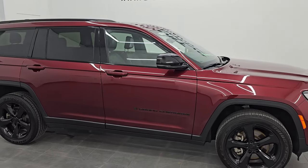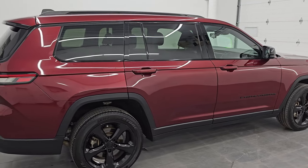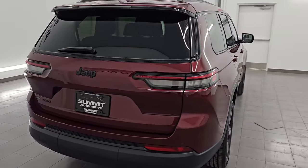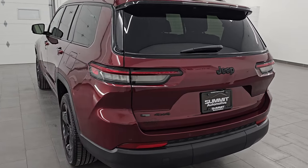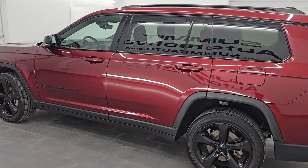Hey, this is Brett, and this 2023 Jeep Grand Cherokee Laredo Altitude package is stock number 14484Z. I am here at Summit Automotive in Fond du Lac, Wisconsin, your new and used Jeep and Jeep Grand Cherokee headquarters.